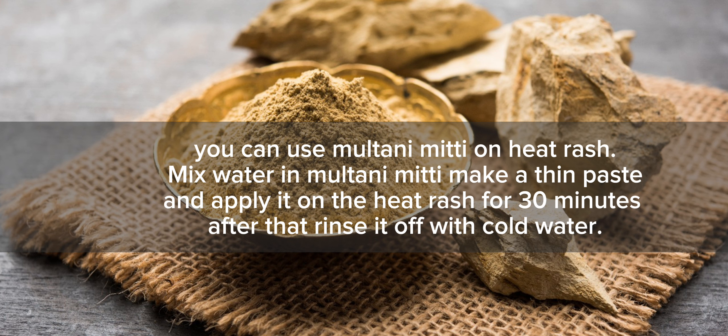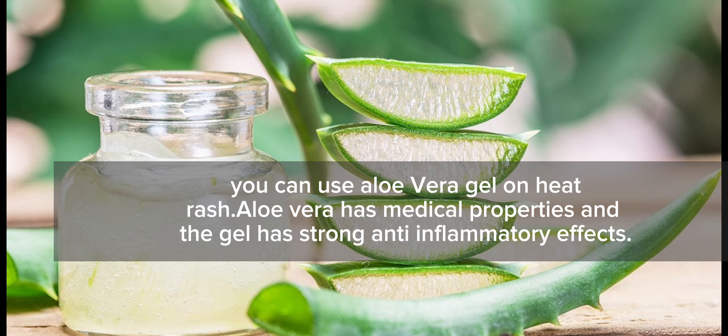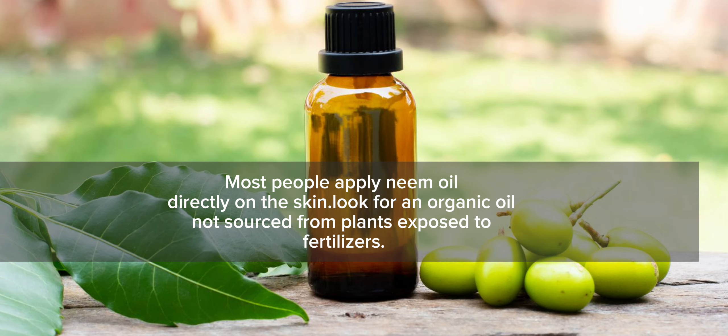You can use Aloe Vera gel on heat rash. Aloe Vera has medicinal properties and the gel has strong anti-inflammatory effects. Most people apply neem oil directly on the skin — look for an organic oil not sourced from plants exposed to chemical fertilizers.